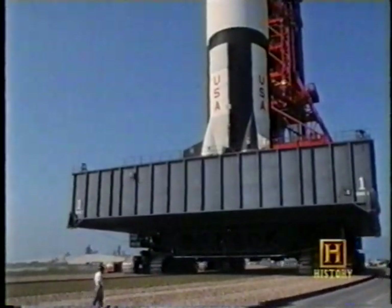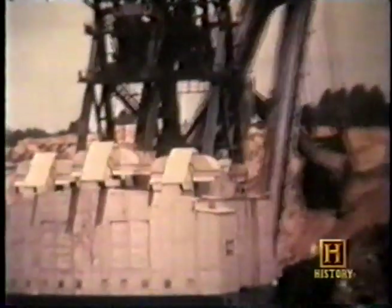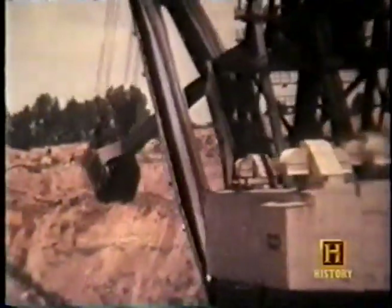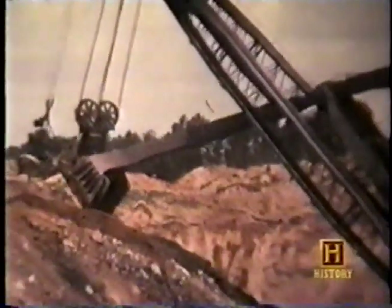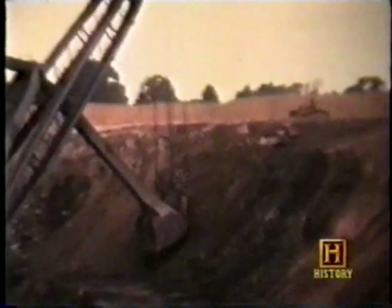In the mid-60s, even as Marion was busy building the NASA crawlers, it was also about to give birth to a monster the likes of which the world had never seen. Each component was so huge that it had to be specially designed in the factory. Marion had to develop new machine tools — huge gears, huge crawler track components, huge hydraulic cylinders — all of a size never made before by anybody.